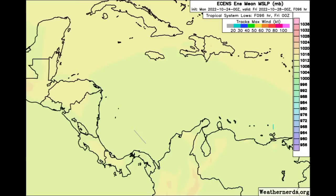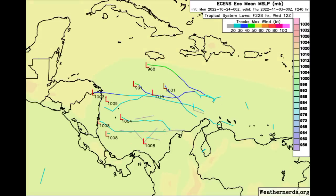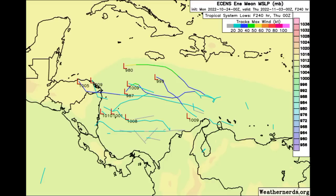Looking at the Euro ensemble tracks now, we're seeing that various members are starting to pop up for that possible Caribbean system. However, only a few are expecting some development, and it's not a whole lot of members currently. Only time will tell — if we're going to see more probability of development, we'll need more members showing that possibly happening. The NHC will likely highlight an area within the vicinity of the Caribbean.